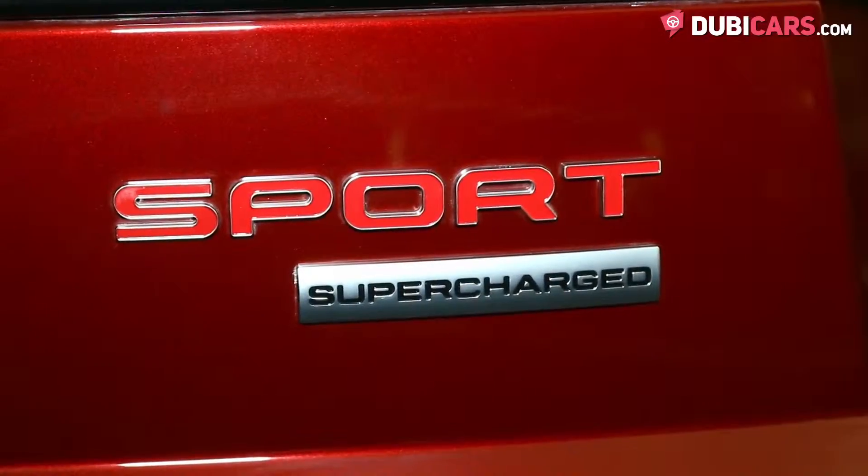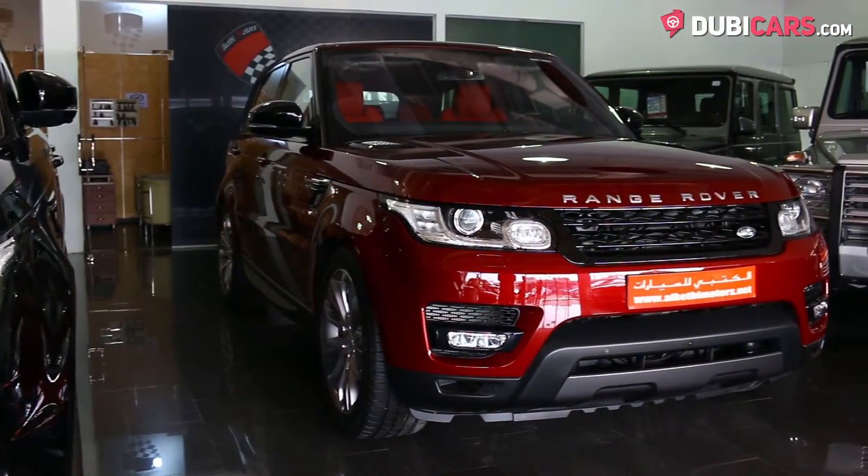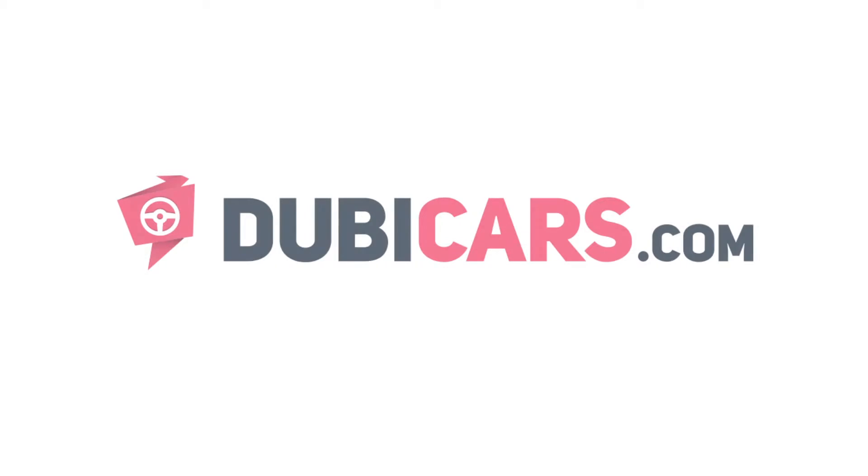Want to buy a Range Rover Sport Supercharged? This example is available at Alketby Motors. For more information, contact details, and the price, see the description below.